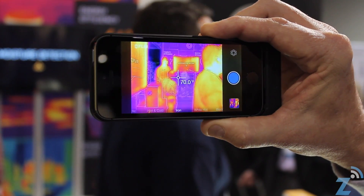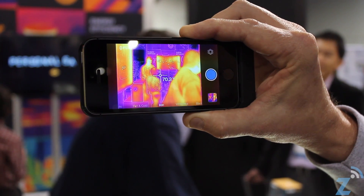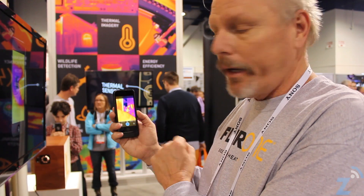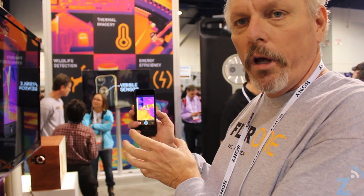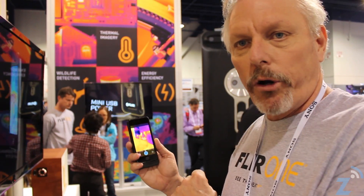There's a number here that can actually look across the room and make measurements of people across the room. We take the visible and the thermal imagery and we combine them together in a very unique way — a process we call MSX — that allows us to take the edges from the visible world and overlay it onto the thermal, giving the average user the ability to easily understand and interpret the thermal imagery they're looking at.